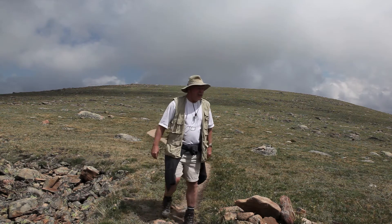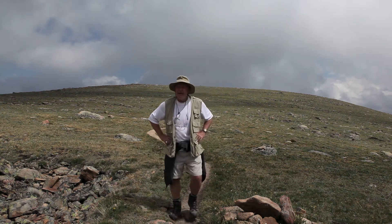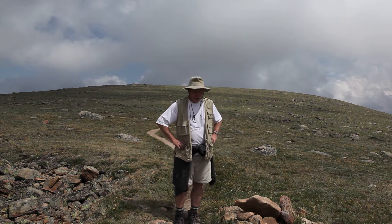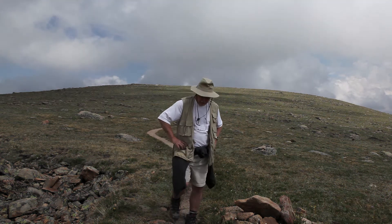Welcome to the tundra. This is the alpine tundra of Rocky Mountain National Park. I'm on the Ute Trail, which comes off of Trail Ridge Road. I'm probably up around 11,000 feet or so.